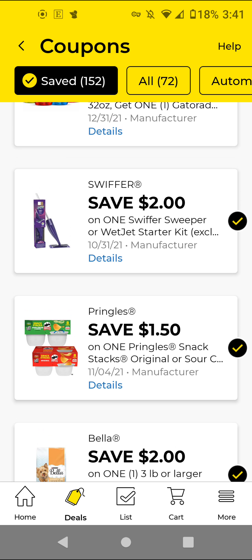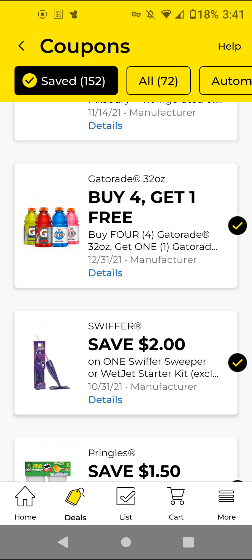The Pringles — if you can find these, they are $4.25 and we have a $1.50 off digital. The Swiffer starter kits are $12 — with this $2 off digital, it'll be $10.